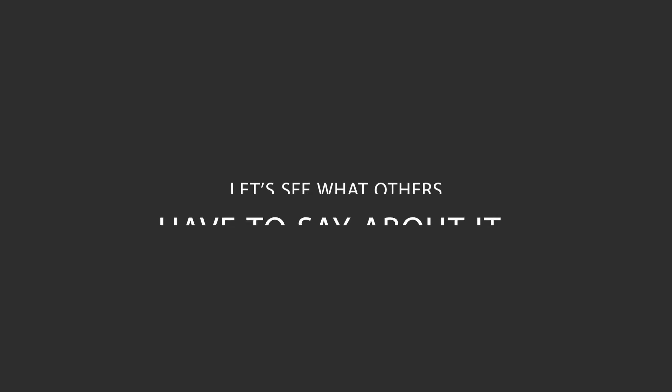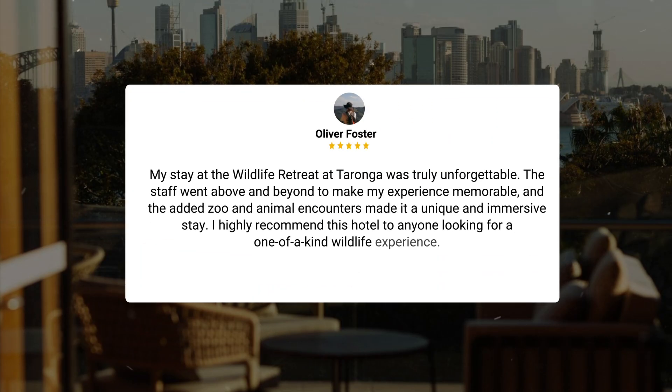Here's what other travelers have to say about this hotel. My stay at the Wildlife Retreat at Tarona was truly unforgettable. The staff went above and beyond to make my experience memorable, and the added zoo and animal encounters made it a unique and immersive stay. I highly recommend this hotel to anyone looking for a one-of-a-kind wildlife experience.